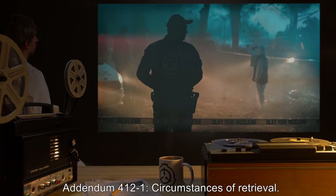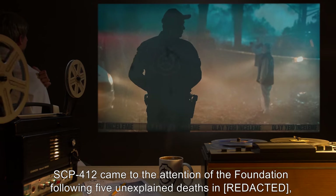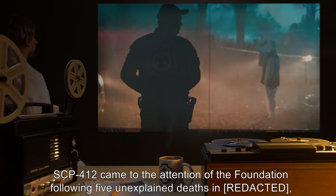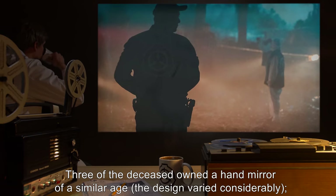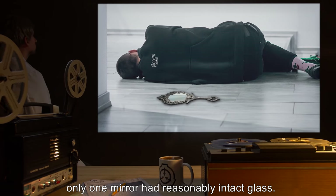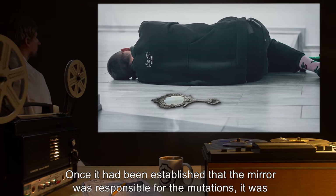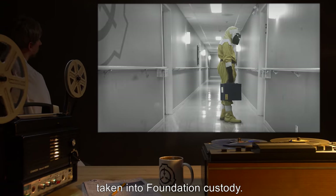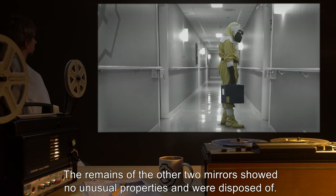Addendum 412-1: Circumstances of Retrieval. SCP-412 came to the attention of the Foundation following five unexplained deaths matching the pattern described above. Three of the deceased owned a hand mirror of a similar age. The design varied considerably. Only one mirror had reasonably intact glass. Once it had been established that the mirror was responsible for the mutations, it was taken into Foundation custody. The remains of the other two mirrors showed no unusual properties and were disposed of.